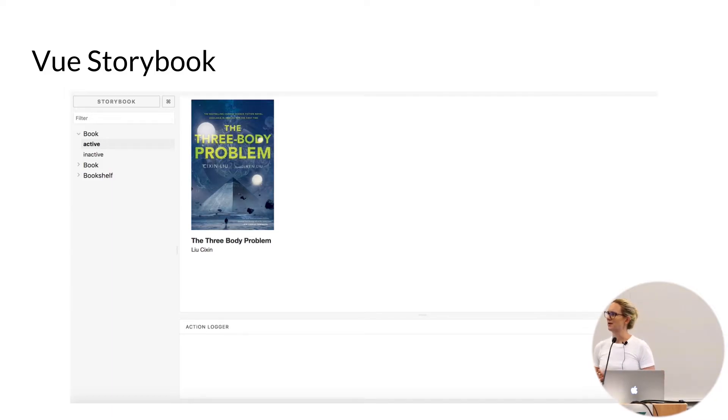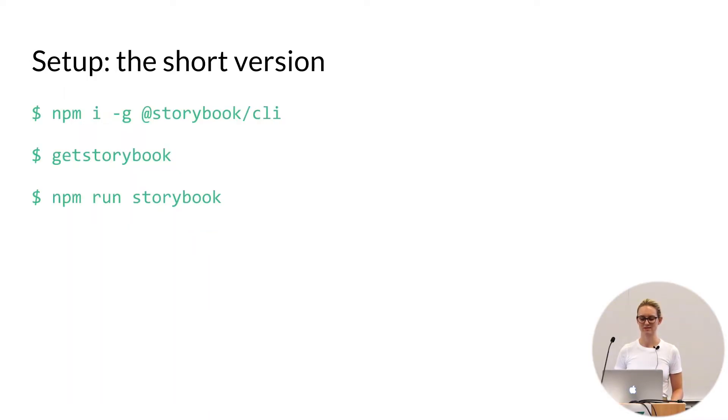When I saw that Vue Storybook came out, I had a few people let me know about it, and of course I needed to go check it out because it was the new hotness. So I started working through a demo, and I actually really loved it — I feel like this is a really nice compromise. The setup is incredibly short; you run three commands into an existing Vue project and you get your Storybook.